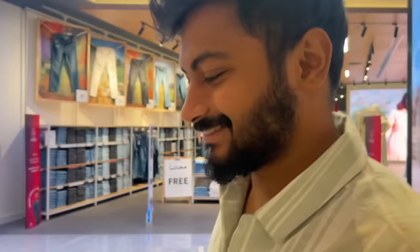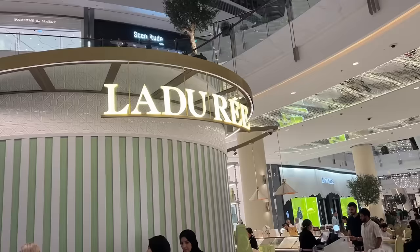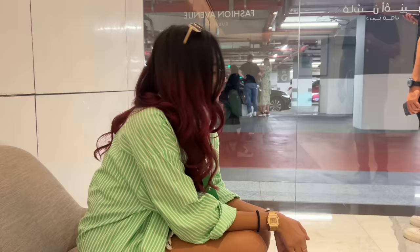We are back at Dubai Mall. Aditya is obsessed with malls and I'm actually hungry, but we're exploring the mall because there's no way you can explore it in one go — it's so big. I've also come across a huge wall just filled with perfumes. We just spotted a Laduree so we had to come and pick up some macaroons.